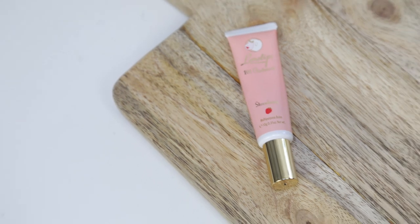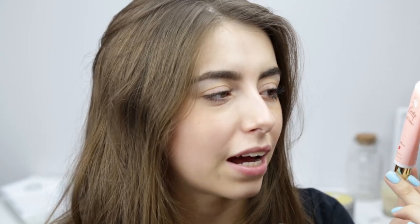Next is the Lanolips 101 Ointment in strawberry flavour. A few weeks ago my lips were really dry and nothing was sorting them out — cheap balms, expensive balms, nothing worked. This completely sorted them out. Since being ill my lips have been feeling dry and I just put this on and they instantly feel better. It doesn't feel medicated like Carmex — it just feels like a really nice lip balm. It's not too thick, not sticky, and gives a semi-matte finish without making your lips look dry.